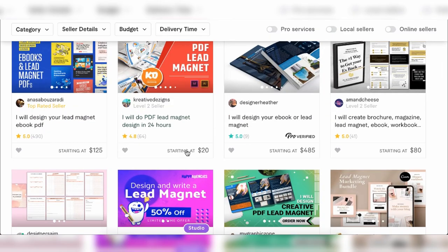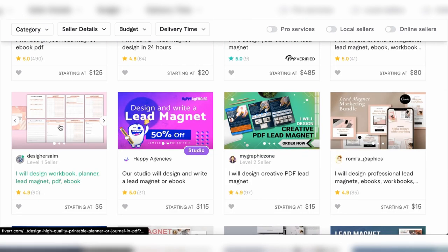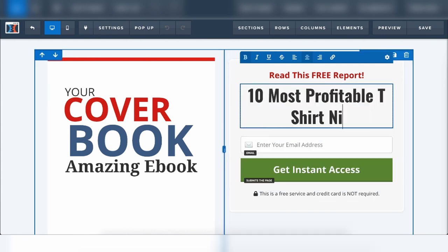A lot of these Fiverr gigs are pretty affordable — from $5 to $20. It could literally be a little PDF that you give away for free, and people on Fiverr will do it for $5. You've got to understand what your audience actually wants. If it's an e-commerce product, maybe it's a discount or a monthly members club. If it's a digital product, maybe it's a 10-step cheat sheet. For example, back in the day we were teaching people how to make money with t-shirts, so I said: download the 10 most profitable t-shirt niches on the planet.